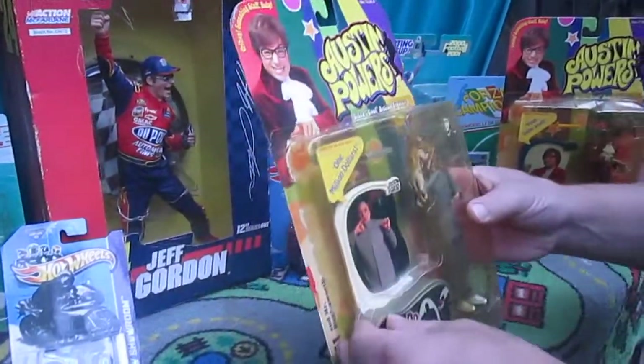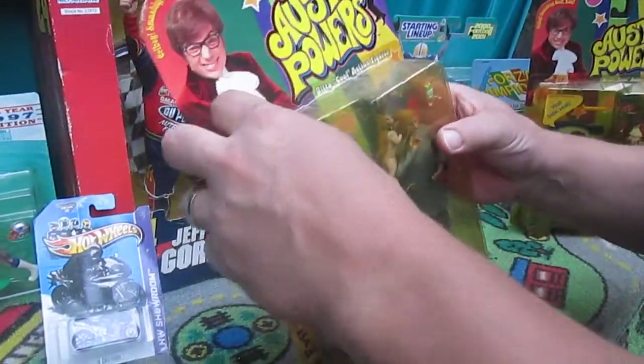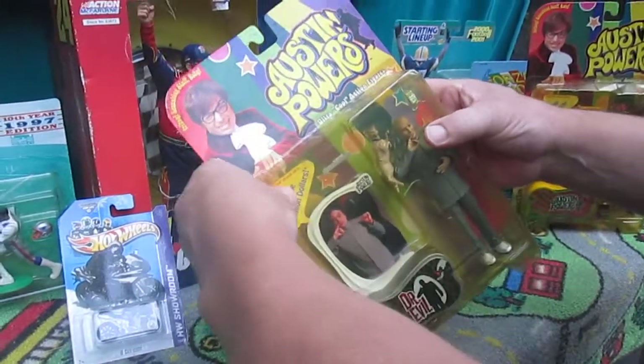I got my wife holding the camera — hi Lisa. Hi! I've got two of my daughters here, Julia and Carissa. Hello girls! All right, you ready to get this guy open?